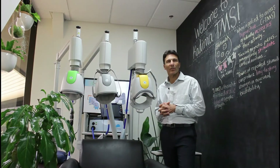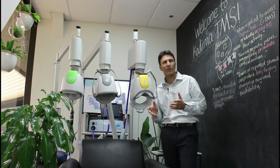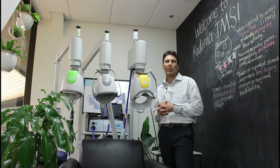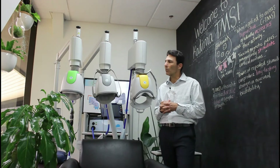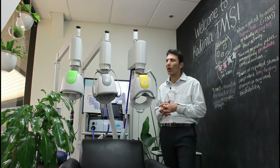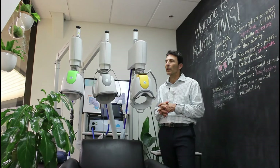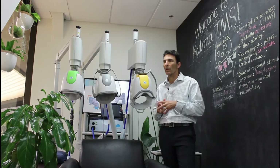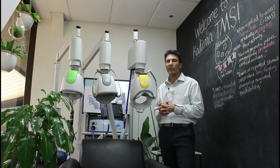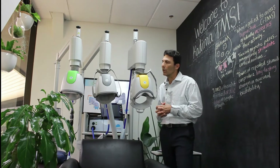This is our TMS device at Kadima. After almost 15 years of experience with TMS — both treating patients and doing research — I feel very confident that we now have the most advanced TMS device on the market. I have used many different devices over the years, but this one really stands out in terms of its unique features. I wanted to go through and point out some of those features to you.